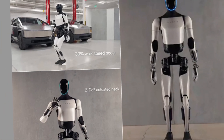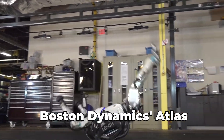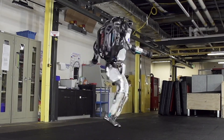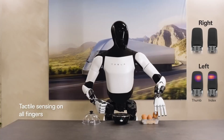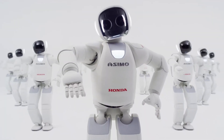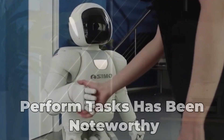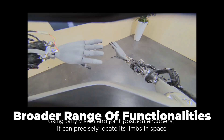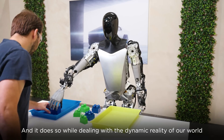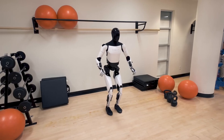To put the Tesla Bot Gen 2 into perspective, it's essential to compare it with other humanoid robots like Boston Dynamics' Atlas and Honda's Asimo. Atlas is great at complex physical tasks, but Tesla's bot is designed more for helping around the house and in healthcare settings. Honda's Asimo has been a symbol of robotic advancement for years, but the Tesla Bot Gen 2 aims to surpass it with more advanced AI integration and a broader range of functionalities. Experts point out that Tesla's AI and machine learning capabilities could be a game-changer, enabling more nuanced interactions and a higher degree of autonomy in diverse environments.